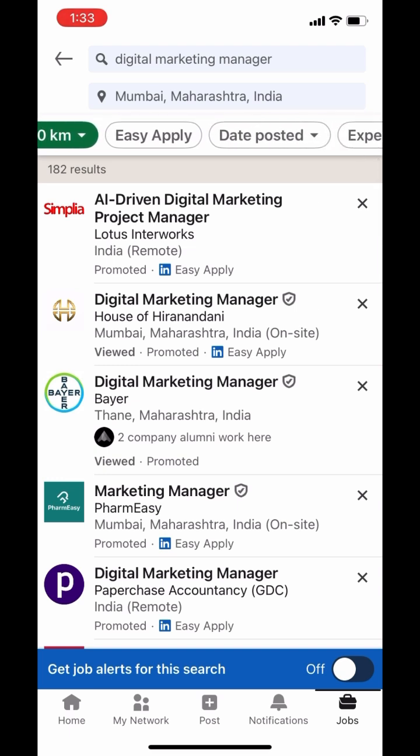First is Easy Apply. While applying for jobs on LinkedIn, you'll see two options — Apply and Easy Apply. Apply redirects you to the company's website to complete the application process manually. Easy Apply filters jobs that let you apply directly to the job poster on LinkedIn with minimal steps.